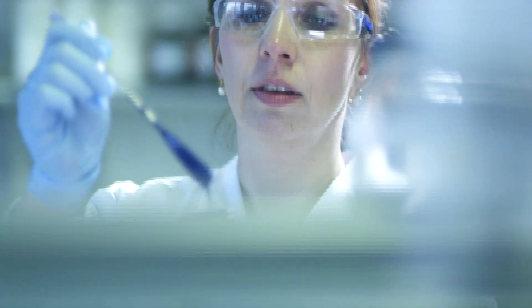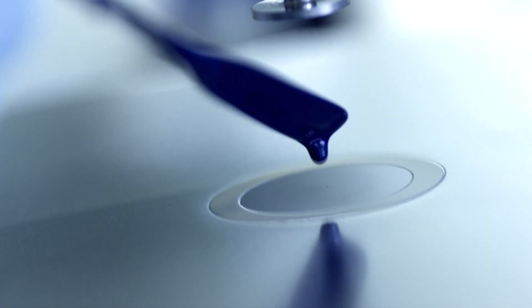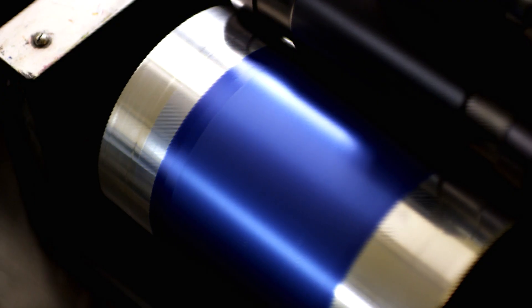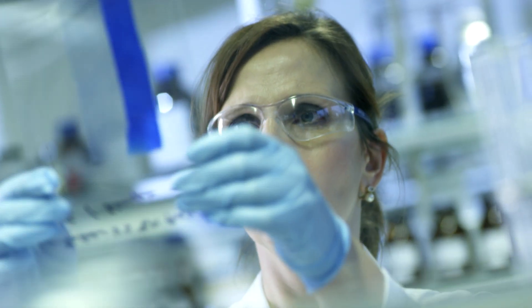BASF's award-winning Controlled Free Radical Polymerisation, or CFRP, overcame this critical technology barrier by being able to synthesise precisely defined block copolymer structures.